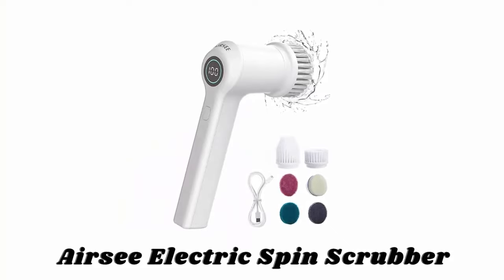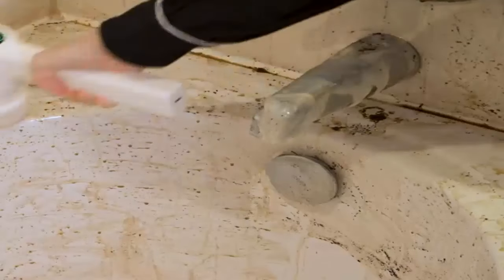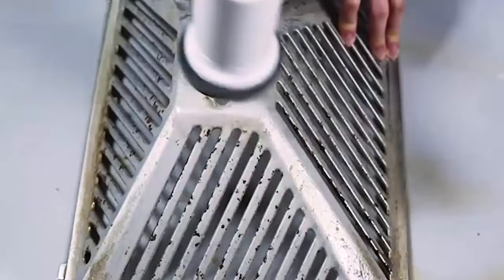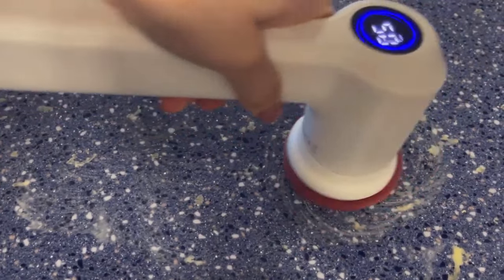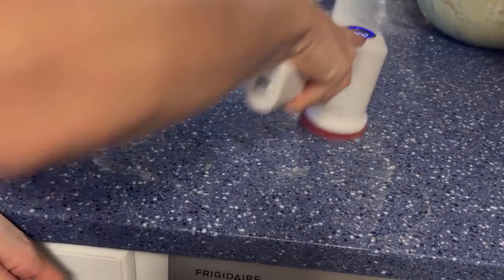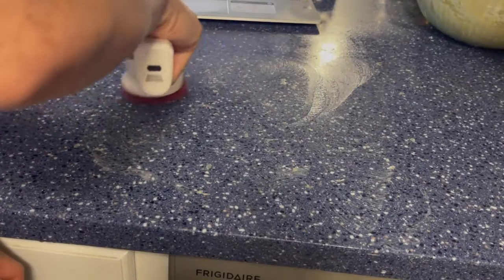Number two: Airsea Electric Spin Scrubber. The Airsea scrubber has a maximum spinning power of 350 revolutions per minute, which ensures it's powerful enough to handle most household tasks. Plus, it has a waterproofing rating of professional IPX7. This handheld electric cordless scrubber is made with high-quality ABS materials that are not only durable but also quite portable, and the shorter handle is easy to hold and use. You can transport the scrubber anywhere in your home without annoying cords.